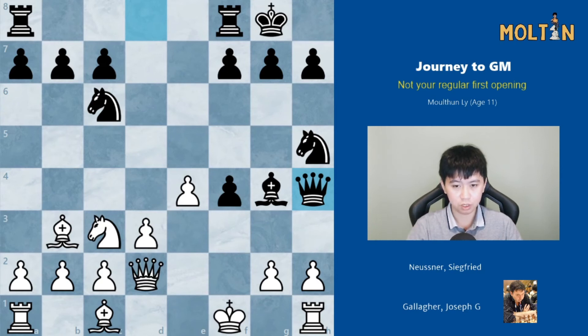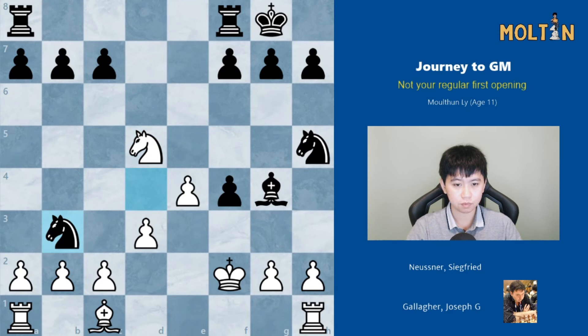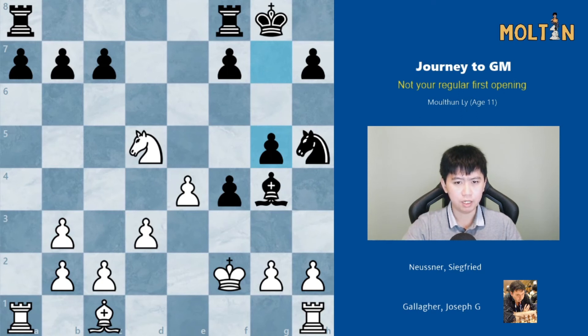So White offers the Queen trade with Queen to f2 — this also incidentally stops Knight to g3 because Knight to g3 is met by King to g1. Queen takes, King takes, Knight d4 is played to go after the light-squared Bishop. And here Joe Gallagher just continued with the move Knight to d5. Knight takes b3, pawn takes, and g5 was played, but this is particularly weakening because now all the pawns will be attacked on the kingside.